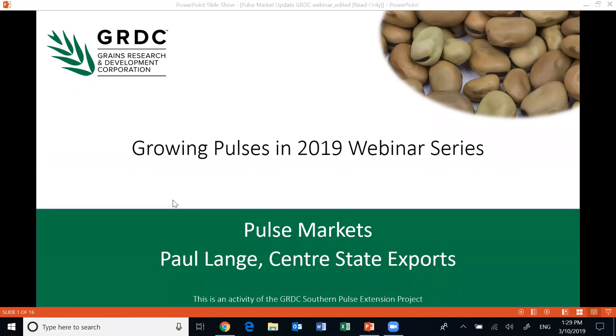Hello everybody and welcome to the Growing Pulses in 2019 webinar series. Tonight's webinar is on pulse markets. My name is Blair Brown and I work with Birchip Cropping Group on a GRDC-funded southern pulse extension project. This project is delivered by a consortium of researchers, agronomists, farming systems groups, growers and pulse experts to increase the knowledge of growers and advisors on sustainable pulse production.